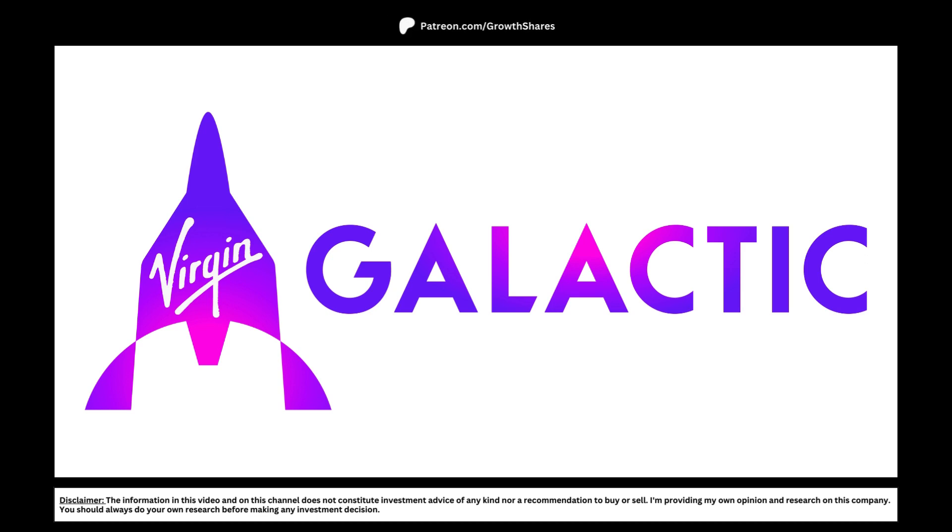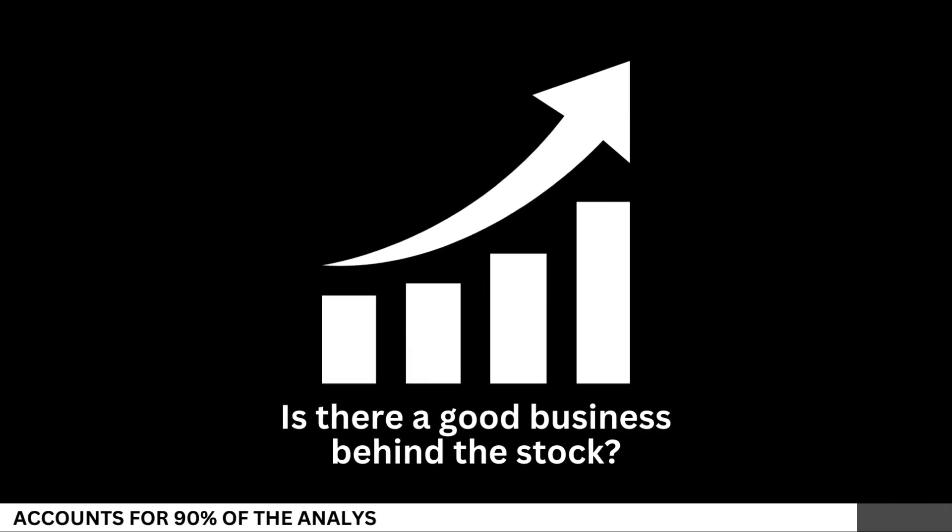Today we're going to analyze Virgin Galactic and see whether right now is a good time to invest in the company for the long term. First, let's see if there's a good business behind the stock.